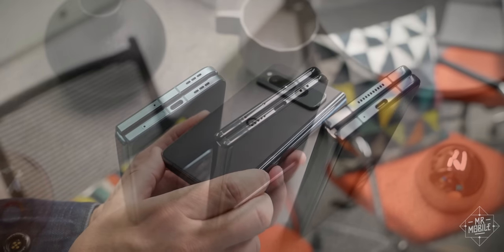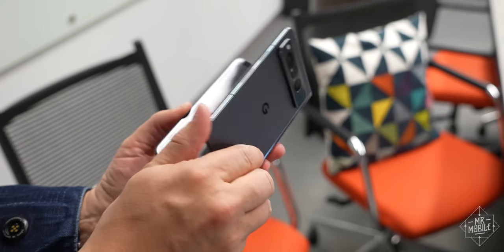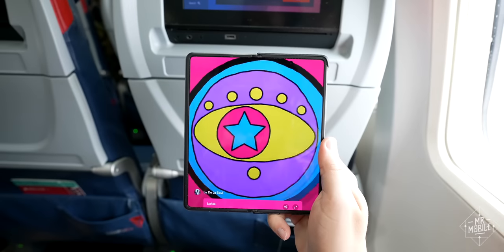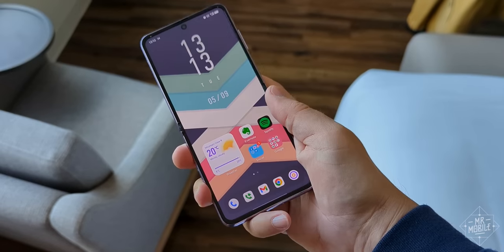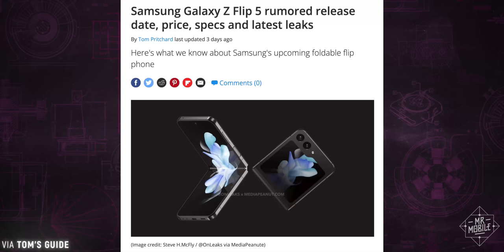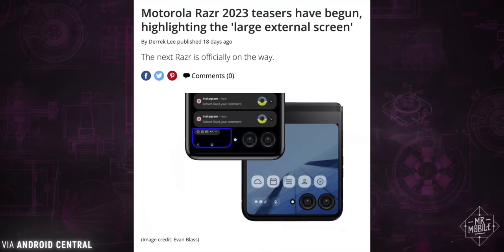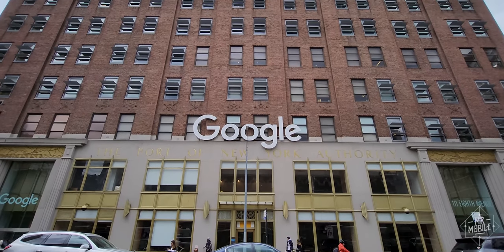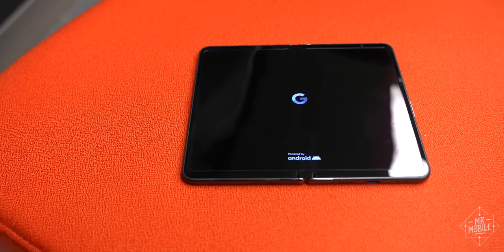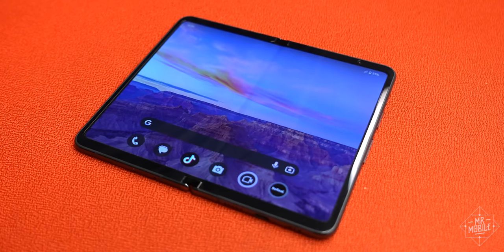Even if 2023 ended tomorrow, it would have been a great year for foldables. Techno launched the cheapest book-type foldable ever. Huawei raised the bar for industrial design yet again. And Oppo and Vivo refreshed the flip phone space with their own takes on the clamshell phone, all while leaks suggest the best in that category is yet to come. But none of those are as crucial to the future of foldables as the phone I just spent two hours with at Google's New York City offices. I'm Michael Fisher, and this is a first look at the first foldable built by the people who make Android: the Google Pixel Fold.